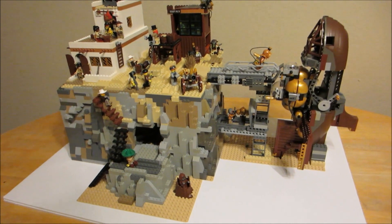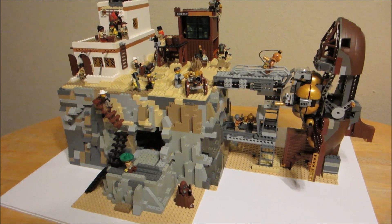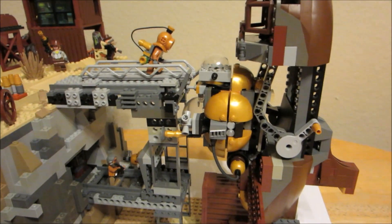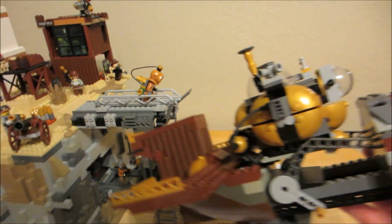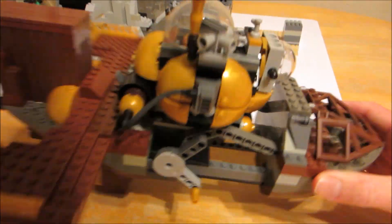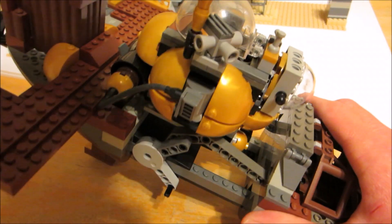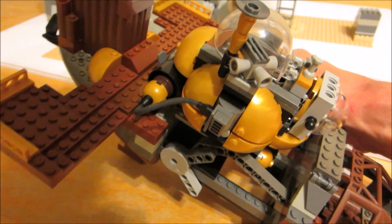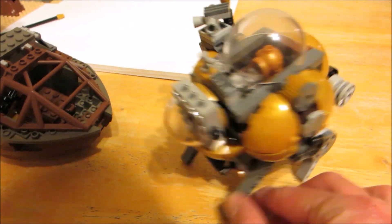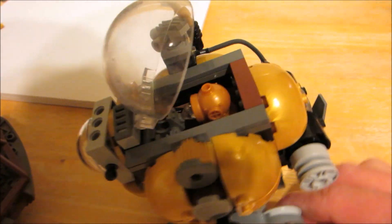Hey folks, I've got set up here a sort of 19th century Wild West take on a space facility like Cape Canaveral. You know, got a retro spacecraft right here, and it's not just a spaceship — this here comes loose, it is a lunar lander, like a steampunk edition of it.